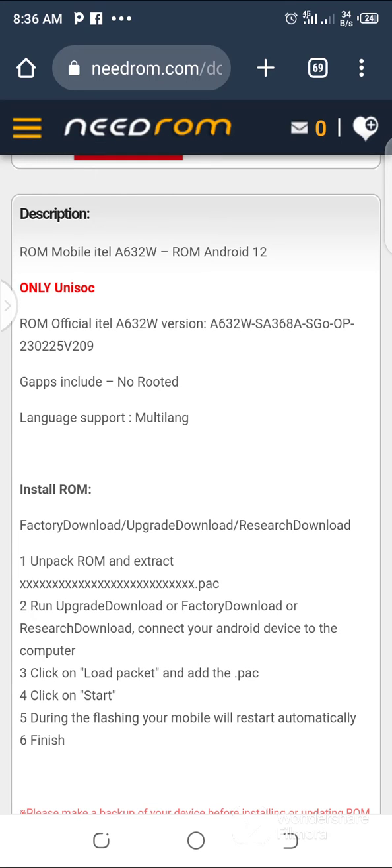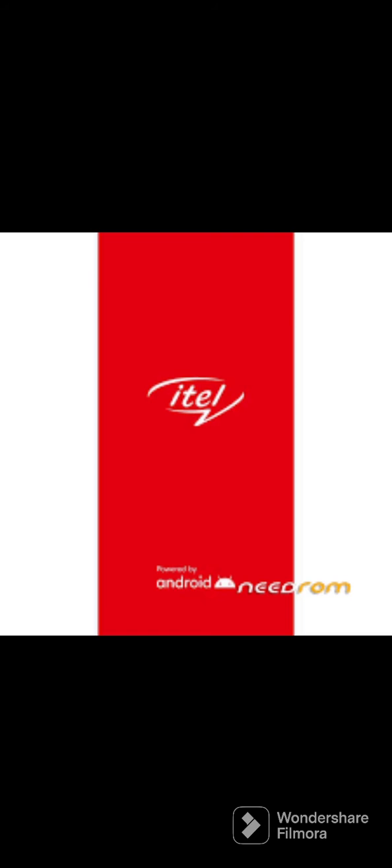Hello everybody, today I want to share the ASYS32W firmware. It is a new product, and this file is tested and exclusive. It can solve monkey virus, jump to boot, and MVRAM issues, as well as FRP and easy buy issues. The download link is under this video description.